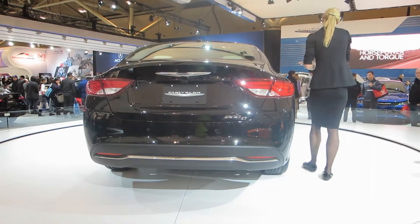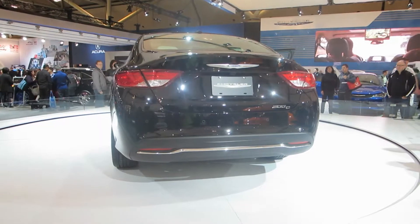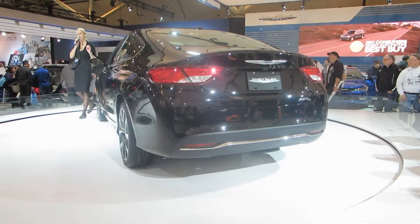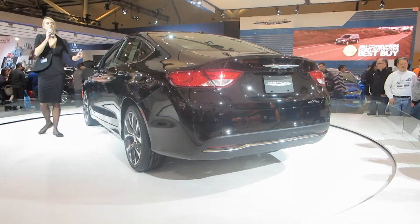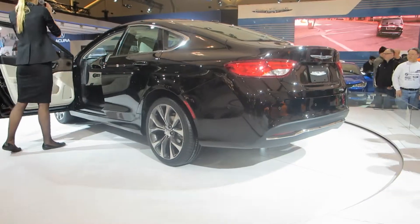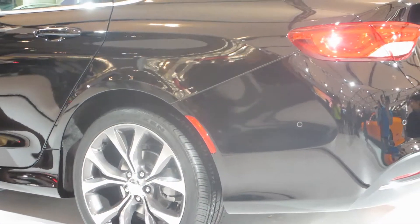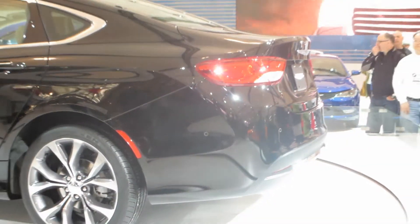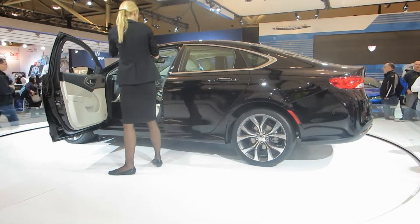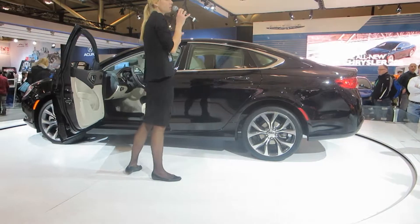A look inside gives another perspective of the design sophistication. The 200's interior is inviting, comfortable, and rewarding, based on four principles. It has an emotional design impact — a wow factor — with its hand-crafted forms and clean lines. It uses premium quality material that is soft to the touch and pleasing to the eye. It's loaded with state-of-the-art technology, and it excels with thoughtful storage space.